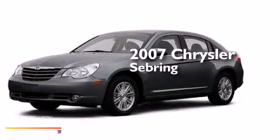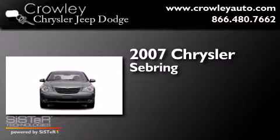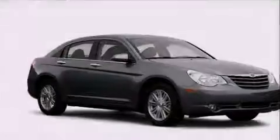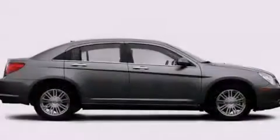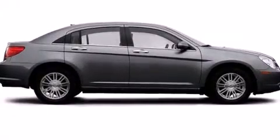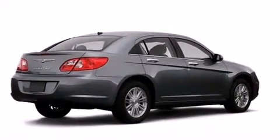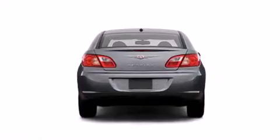This is a 2007 Chrysler Sebring. Features include a low tire pressure indicator, air conditioning, cruise control, dual air bags, 3-point rear seat belts, rear seat child-proof door locks, a rear folding seat, full power accessories, and a rear window defroster.